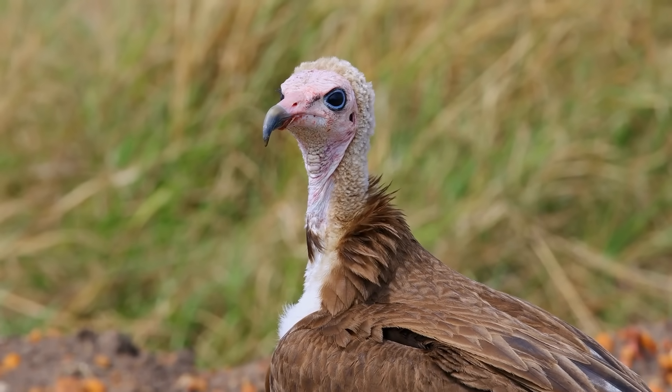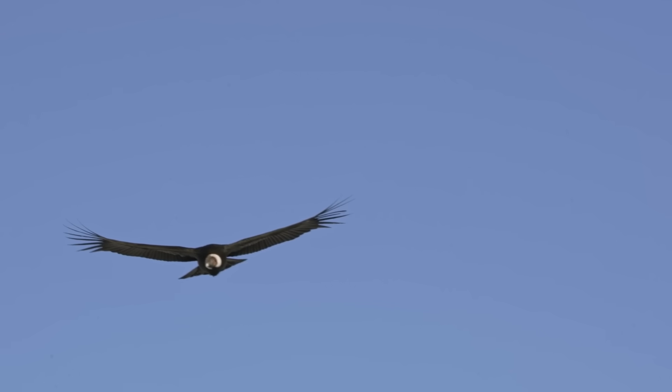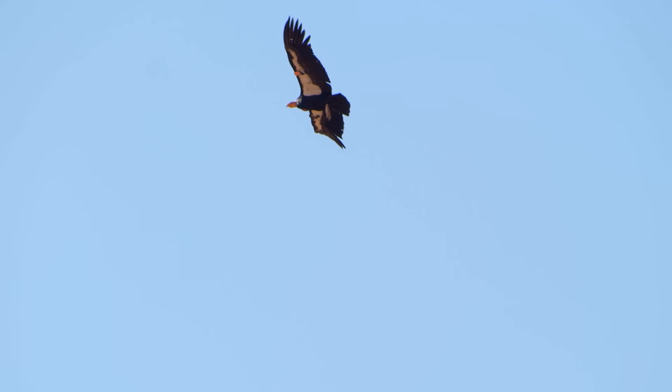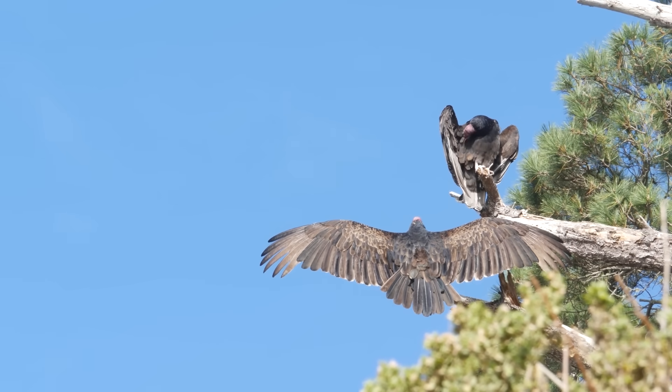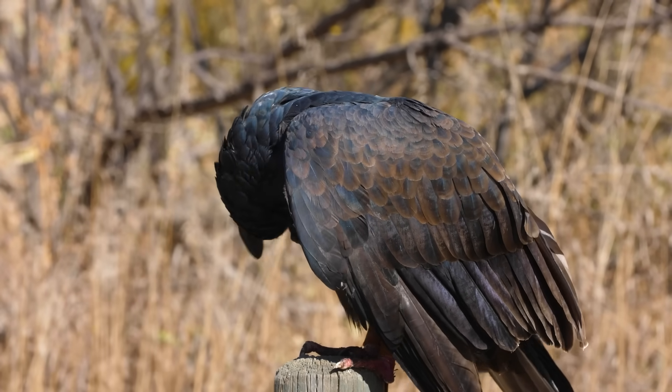Apart from size, their color patterns also differ. Adult condors typically have bold patches of white under their wings. If you see a big black bird with a bright white triangle on the underside of its wings, that's a condor. Turkey vultures, on the other hand, have a more subtle two-toned look — their underwings have silvery-gray edges, not white patches.